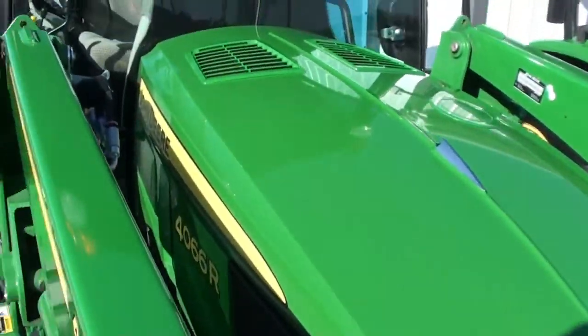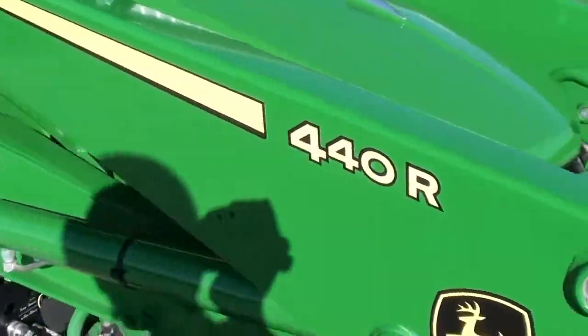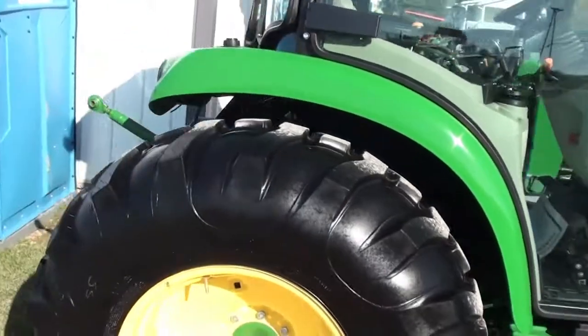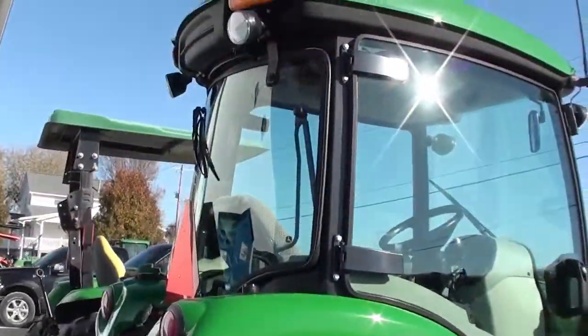Paint is nice, bright, and shiny on the machine. It has a 440R front loader that goes with it. 66 horsepower. It has front-end and rear work lights.